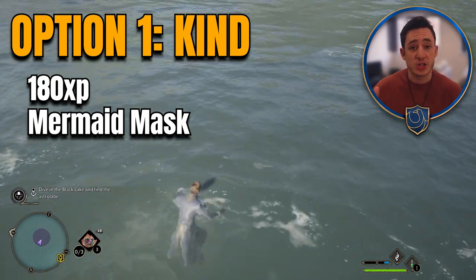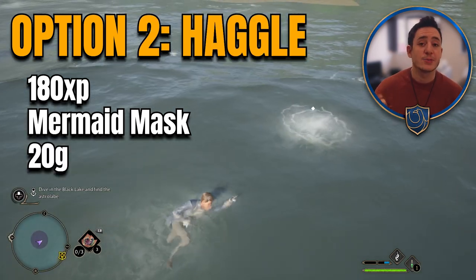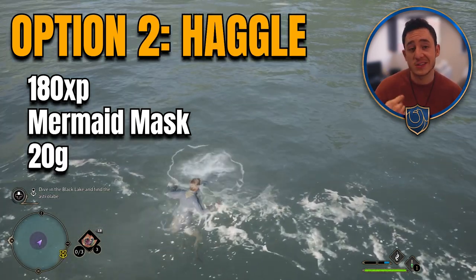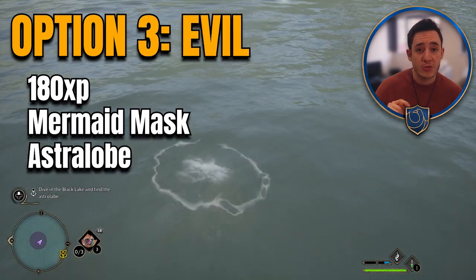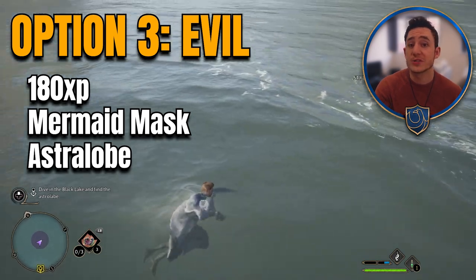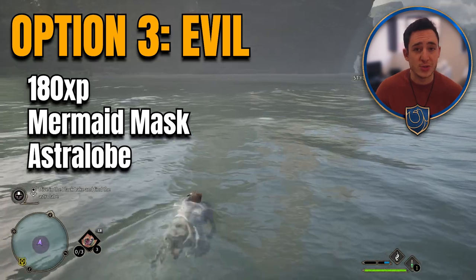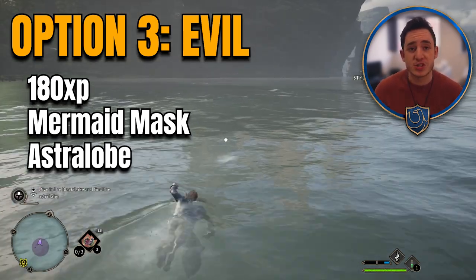If you go for option one, you'll get the standard 180 EXP and the mermaid mask. If you go for option two, you'll get that same reward, except you'll also get 20 galleons because you asked for more money. For option three, you'll get the 180 EXP, the mermaid mask, and you'll get to keep the astrolabe — which, from what I can see, has absolutely no use at all. You don't seem to be able to sell it, and I don't see anywhere that you can use it. It just seems like a useless piece of junk.